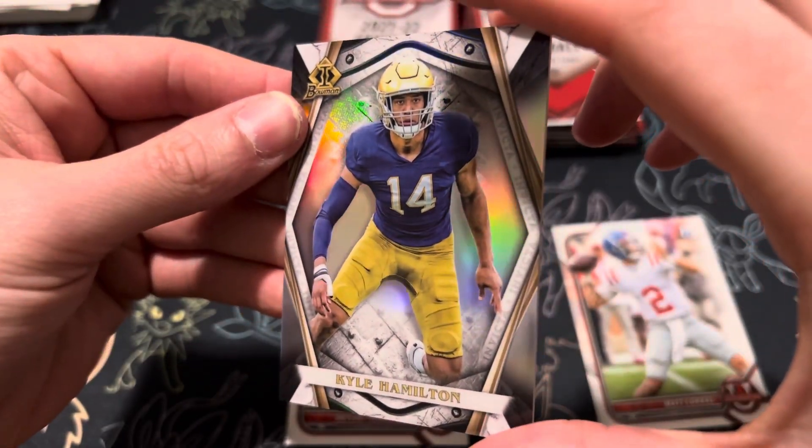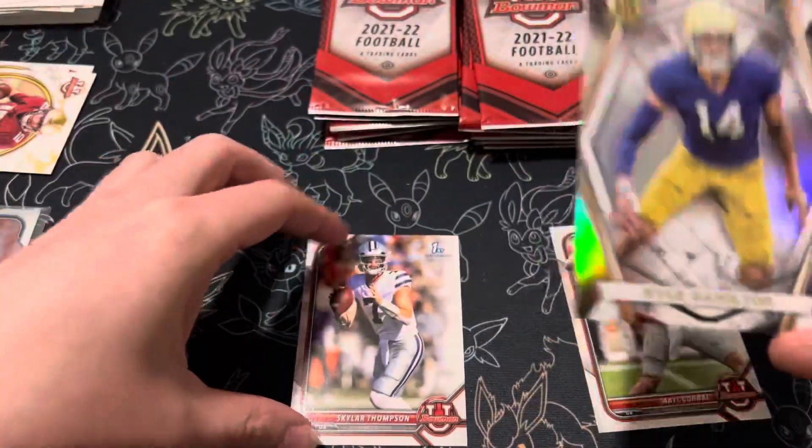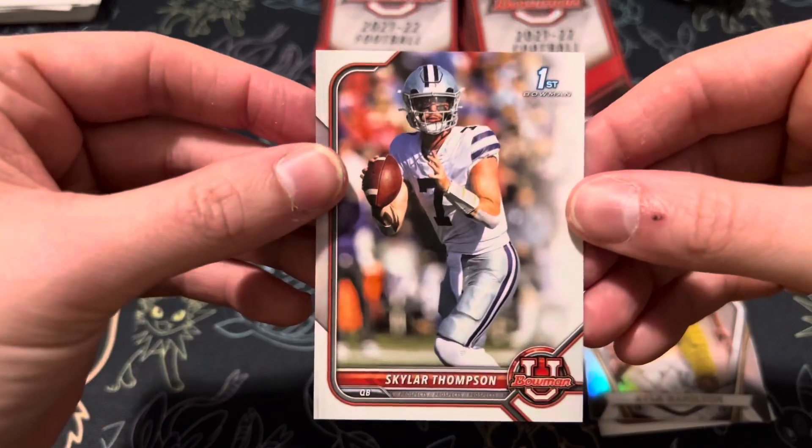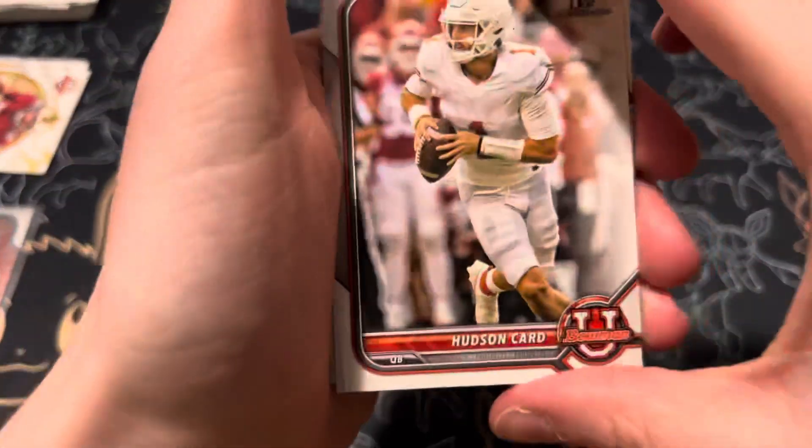Falcons? No — Falcons took a lot. Wide receiver, I don't know, I can't remember who took him. And then Skyler Thompson. What's that safety from Notre Dame? Pretty good one there. Hudson Card, Mike Harley.